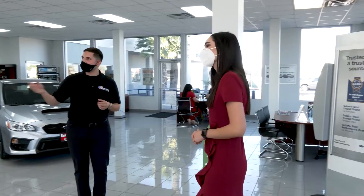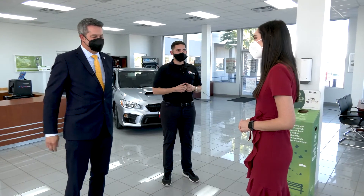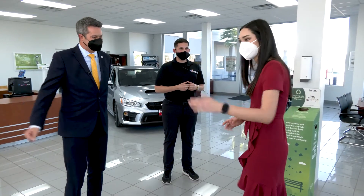Hi Carla, welcome to Burt Ogden Subaru. We've been expecting you. Let me introduce you to Mr. Molden. Welcome. I'd love to have the opportunity to tell you a little bit more about Burt Ogden Subaru. Would you like to step over here and have a chat? Let's do it.